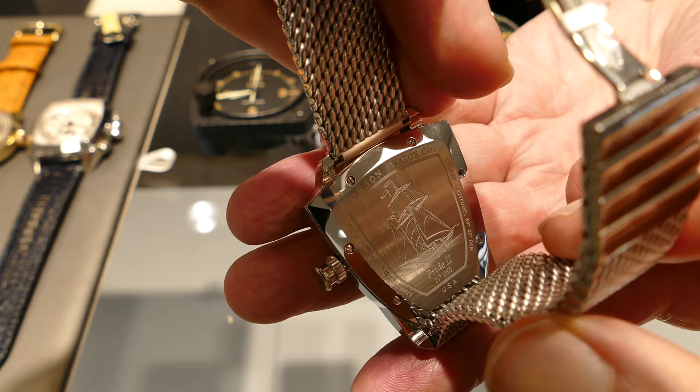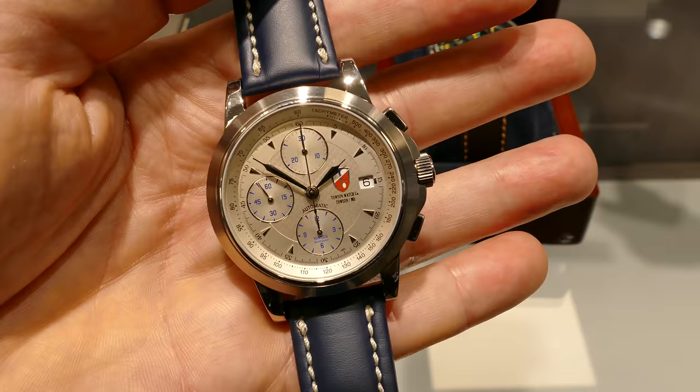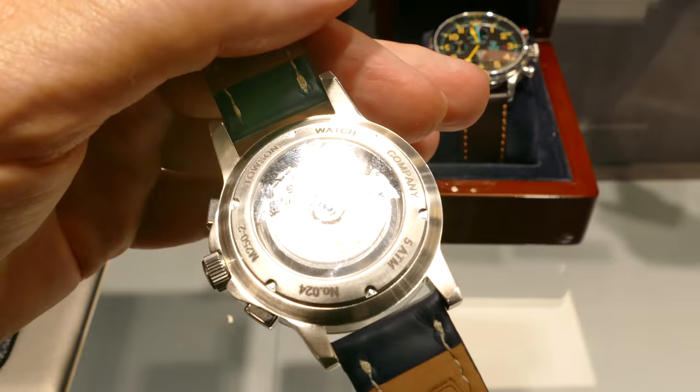And this is the Mission Chronograph from Towson Watch Company — beautifully executed dial — along with their exhibition case back showing the movement adjusted in five positions.